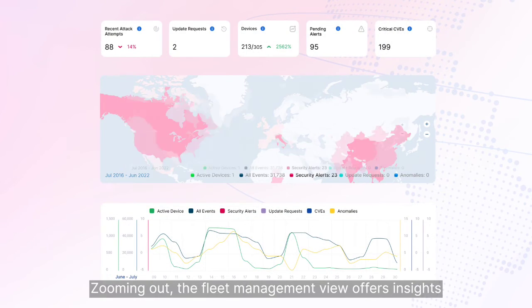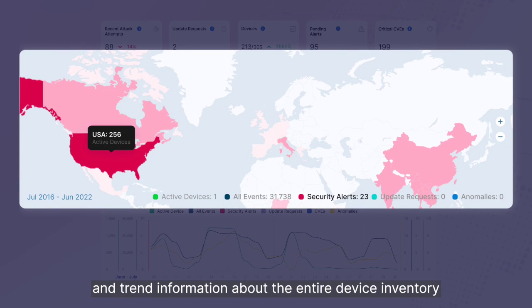Zooming out, the fleet management view offers insights and trend information about the entire device inventory.